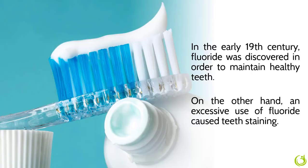In the 19th century, fluoride was discovered in order to maintain healthy teeth. On the other hand, excessive use of fluoride caused teeth staining.